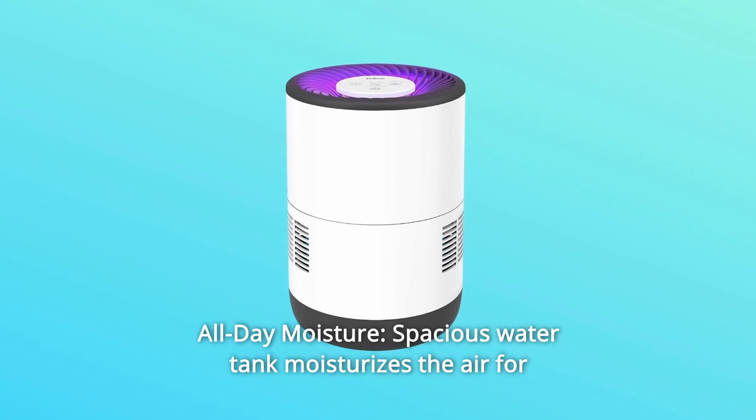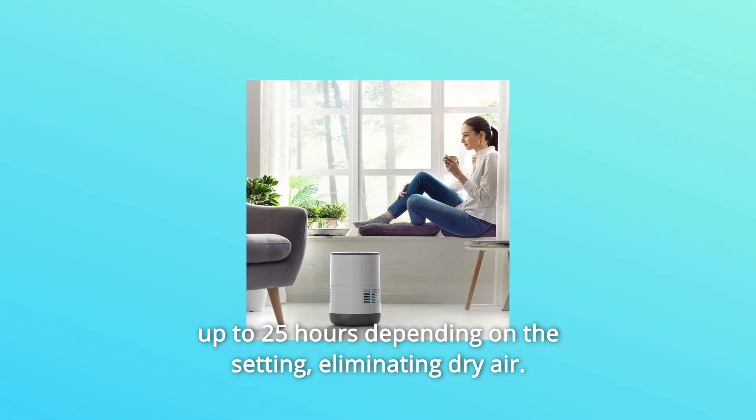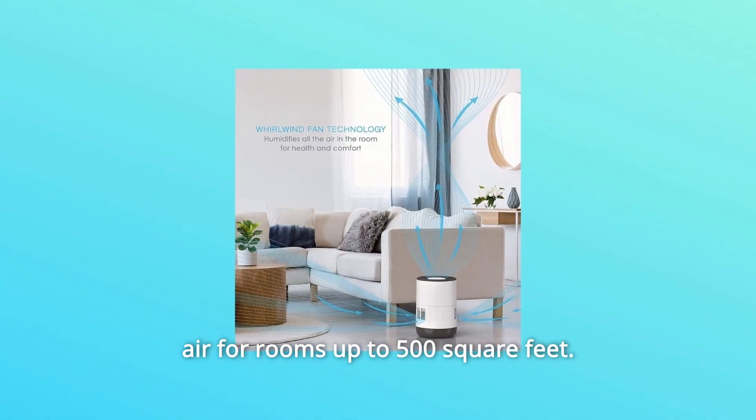Number 7: All-day Moisture. The spacious water tank moisturizes the air for up to 25 hours depending on the setting. It holds 2.8 liters of water and offers excellent coverage, helping cool the air for rooms up to 500 square feet.